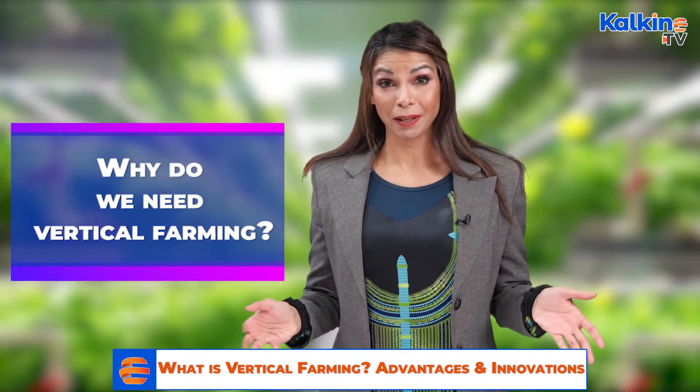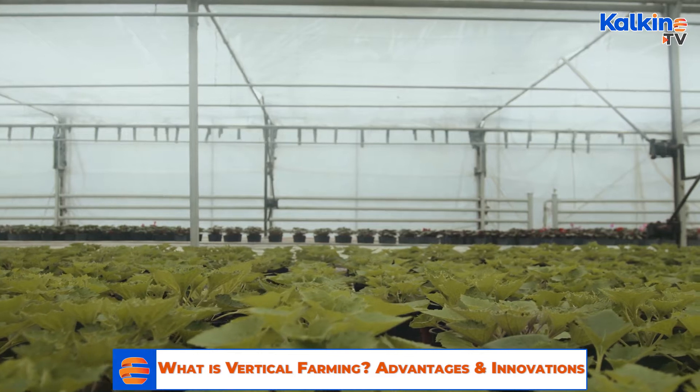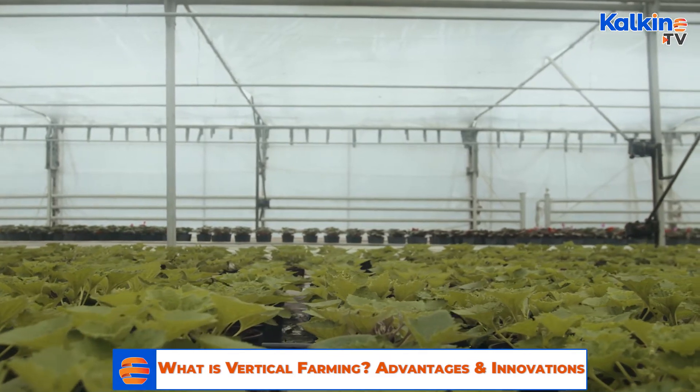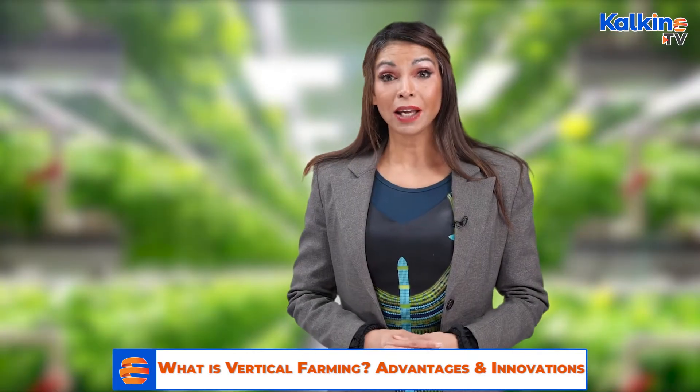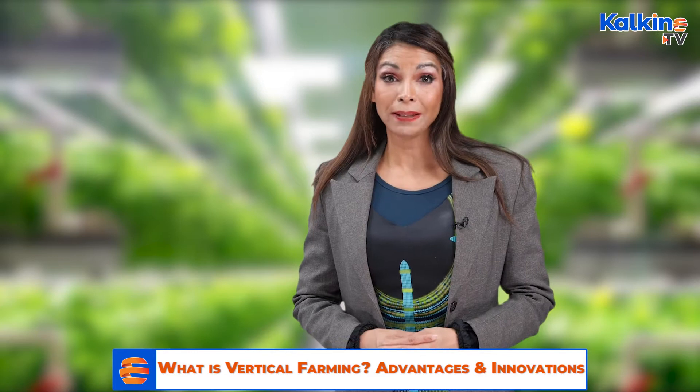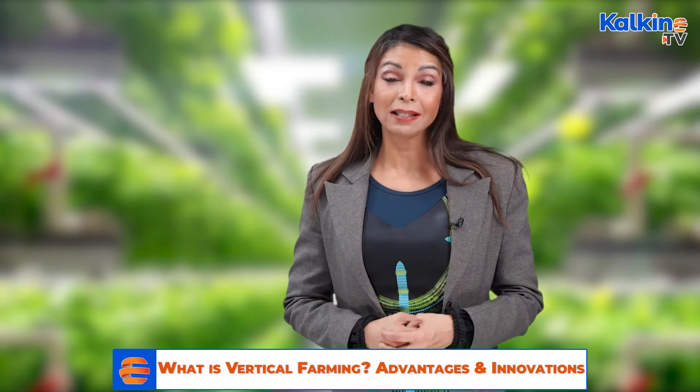Why do we need Vertical Farming? Vertical farming techniques support increases in the productivity of crops to meet the growing demand of the people. Some of the key reasons why there is a need to adopt vertical farming techniques are highlighted below.